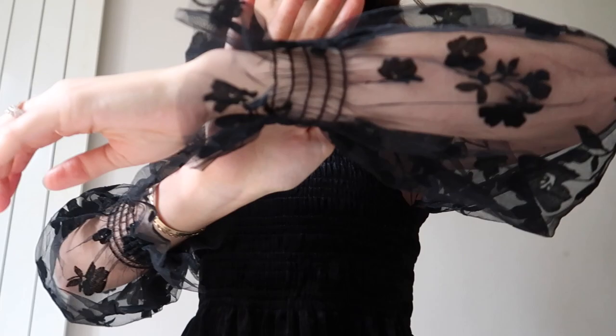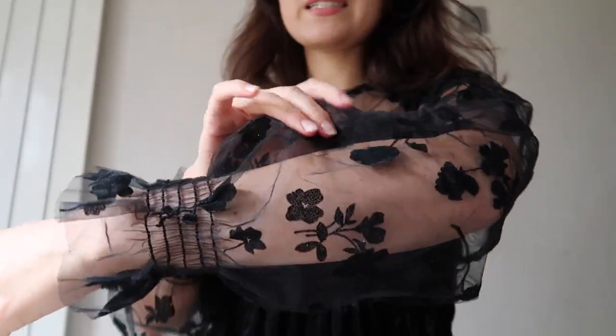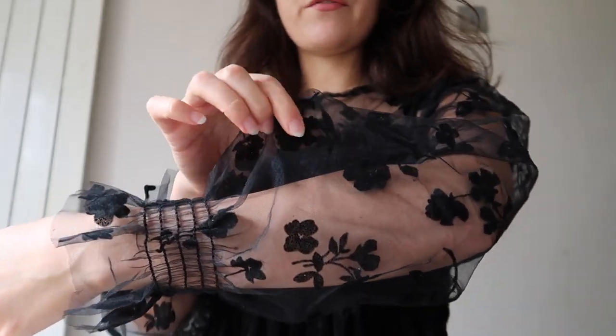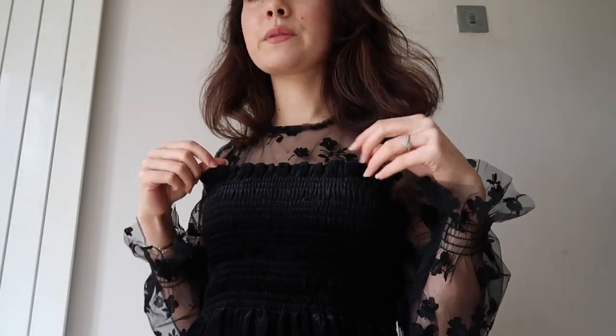The sleeves have this lace pattern with a floral detail — it's not exactly lace but it feels kind of velvety. The top is made out of a thin velvet so it's pretty nice for the springtime. You can pair it with a black pair of shoes, some sandals, some black sunglasses, get a nice bag and you can go out.